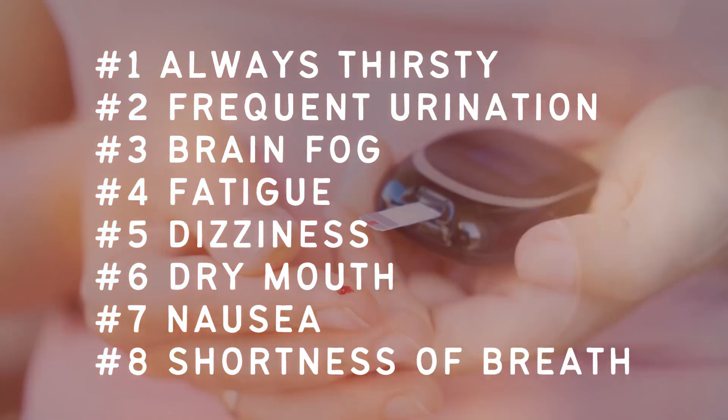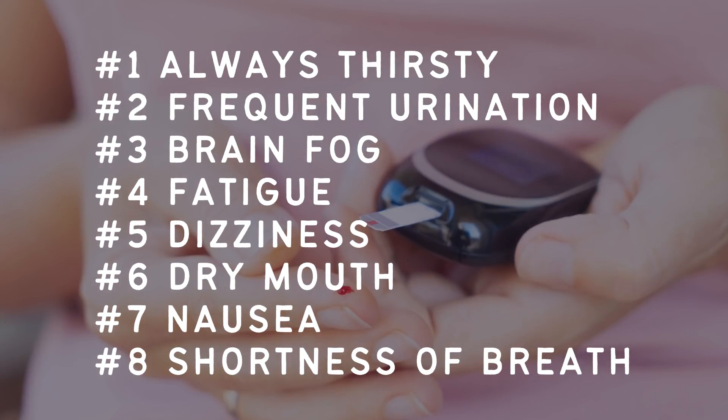So to recap: number one, always thirsty; number two, frequent urination; number three, brain fog; number four, fatigue; number five, dizziness; number six, dry mouth; number seven, nausea; number eight, shortness of breath.